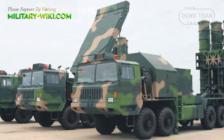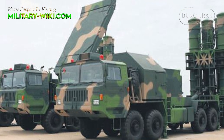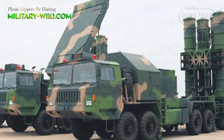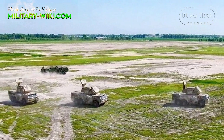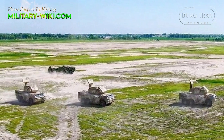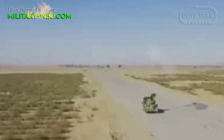Amid tensions with neighboring India, China is said to have deployed many modern air defense systems to its border. According to reports, the People's Liberation Army tested its new surface-to-air defense missile in the high altitude region in August, near the Line of Actual Control.